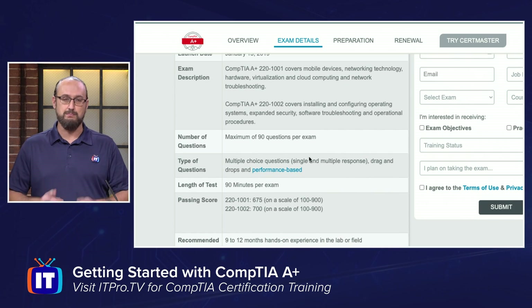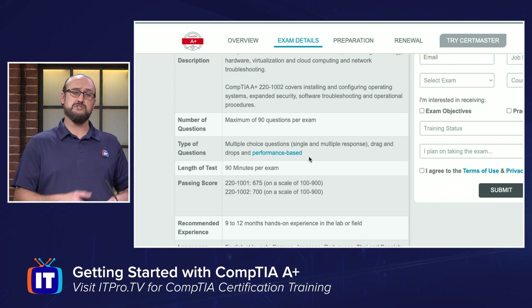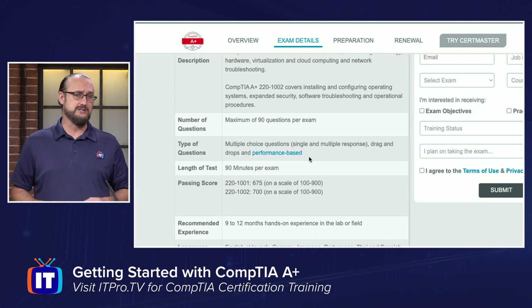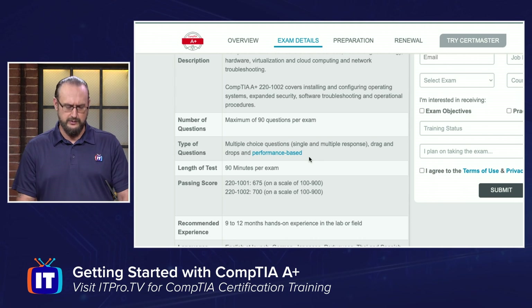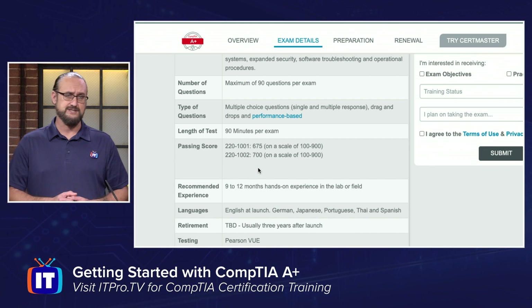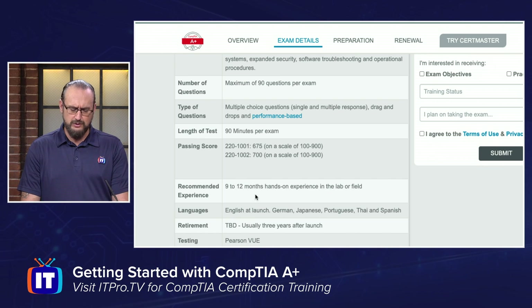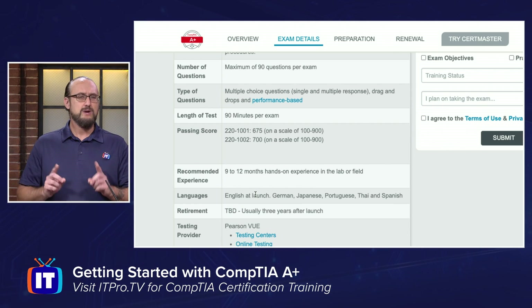If we look at how the exam is structured, both exams have around 90 questions each. The types of questions include multiple choice — which could be single or multiple answer — as well as drag and drops and performance-based questions. Performance-based questions are essentially point-and-click simulations you'll have to perform to demonstrate the knowledge required to pass. The passing scores are 675 for the first exam and 700 for the second, on CompTIA's scale of 100 to 900. The recommended experience is 9 to 12 months of hands-on experience in the lab or in the field, though that's recommended, not required.